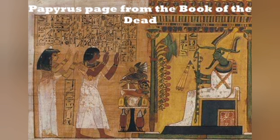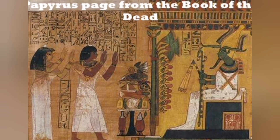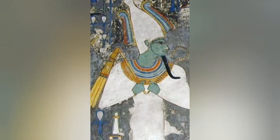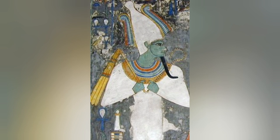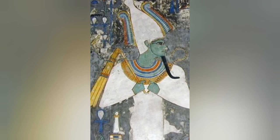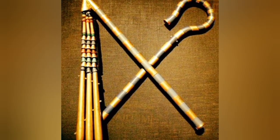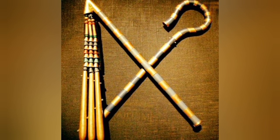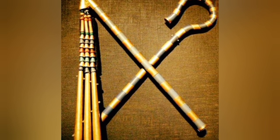However, some scholars prefer to regard it as a ladenisterion, a flail-like instrument used until the present day by shepherds in the Mediterranean region and elsewhere for collecting ladenum, a gummy substance excreted from the leaves of the cistus plant. According to classical writers, it was used in the preparation of incense and unguents. This suggestion, proposed by the late Professor P.E. Newbury, who helped in the clearance of Tutankhamun's tomb, is plausible, but as yet there is no clear evidence that the cistus plant grew in Egypt during pharaonic times, though perhaps it could have been used to harvest other gums.